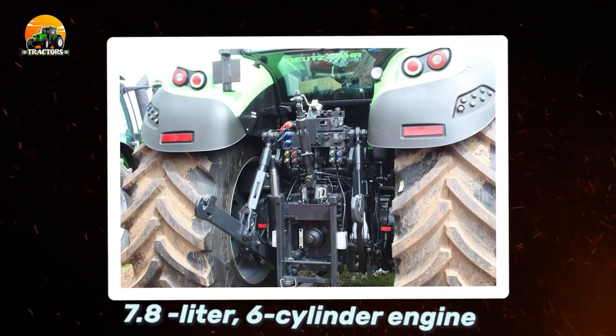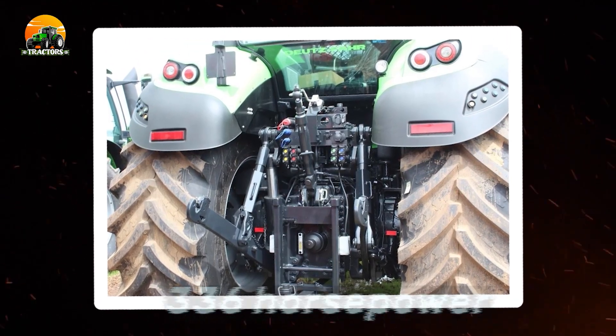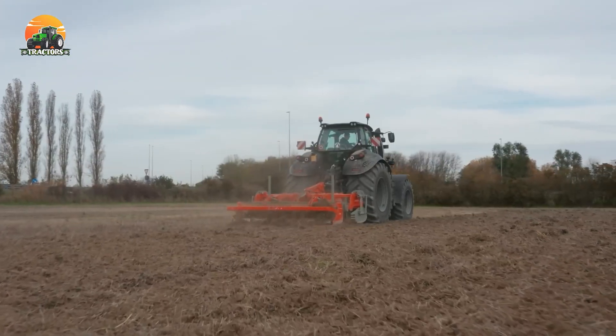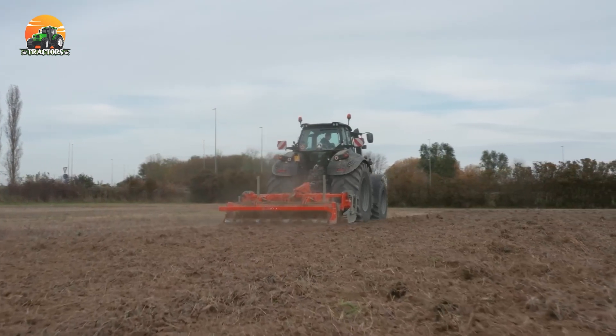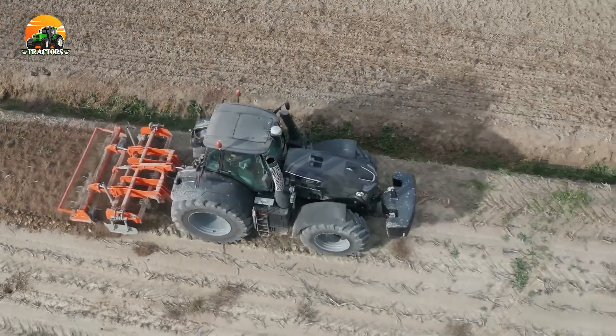Its 7.8-liter, six-cylinder engine delivers a remarkable 336 horsepower. From seeding to harvesting, the Deutzfahr 9340TTV ensures precise and efficient farming, empowering farmers with cutting-edge technology.